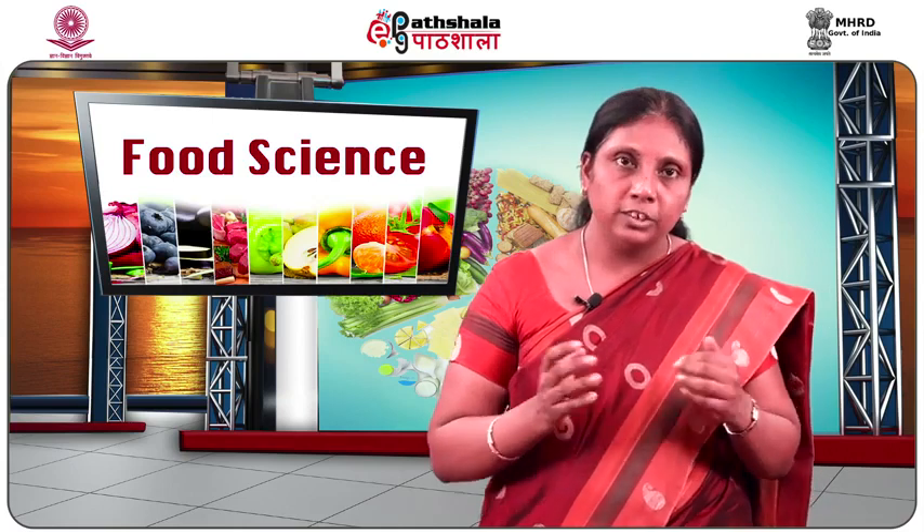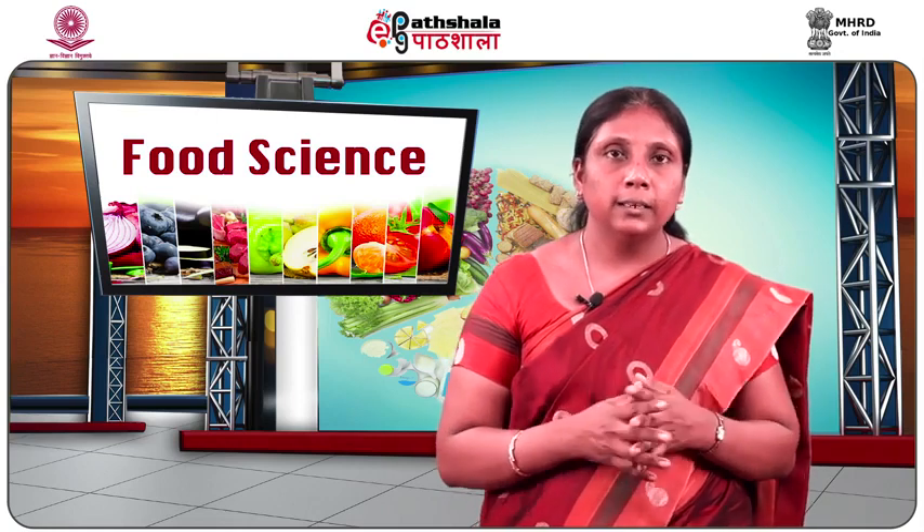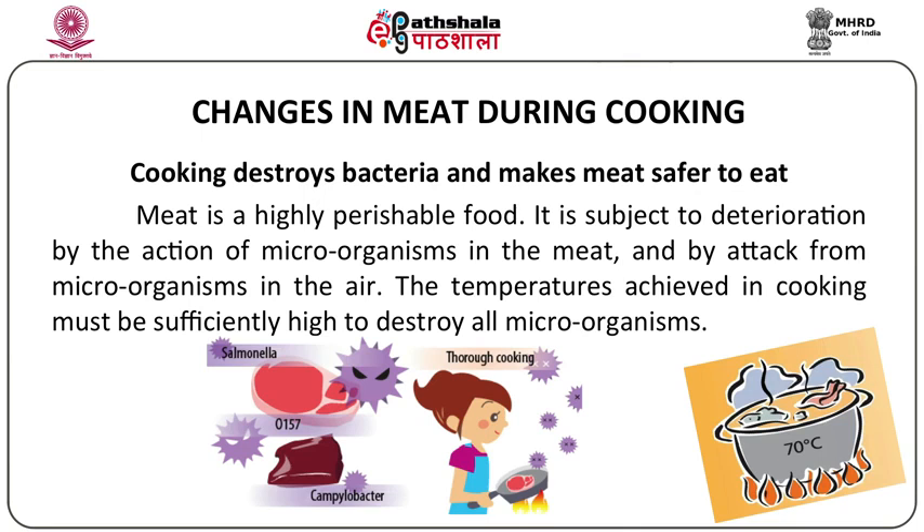Apart from all the other changes that take place when meat is cooked — the change in color, texture, and flavor — cooking also helps to destroy the bacteria in the meat and make it safer for consumption. Meat is a highly perishable food and serves as an ideal medium for the growth of microorganisms because of its high moisture content. The temperatures adopted in cooking must be sufficiently high to destroy the microorganisms present in meat.